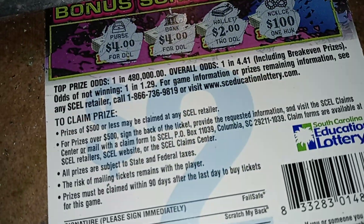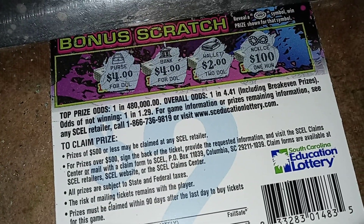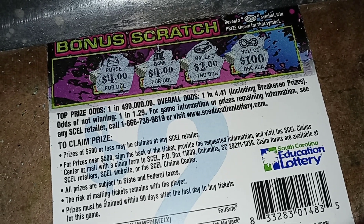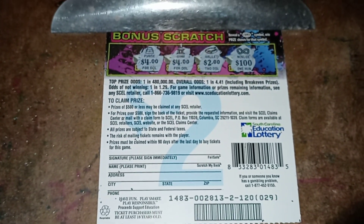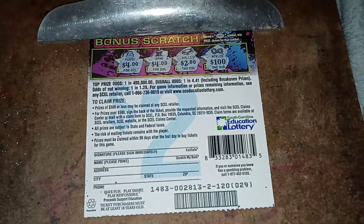Top prize odds: one in four hundred eighty thousand. Overall odds one in four point forty-one, including break-even prizes. Odds of not winning: one in one point twenty-nine. Here's the full ticket so y'all can read it if you'd like. This is with the South Carolina Education Lottery.